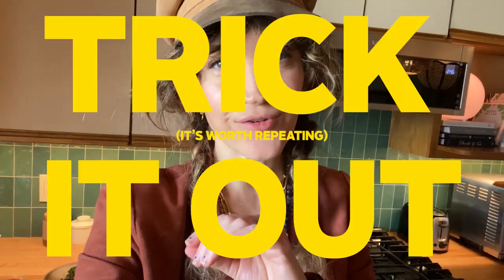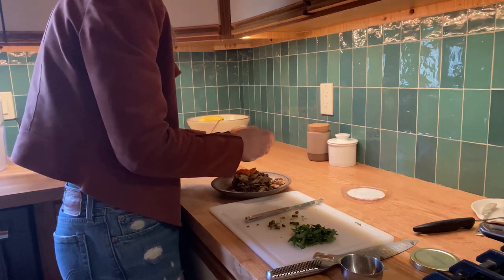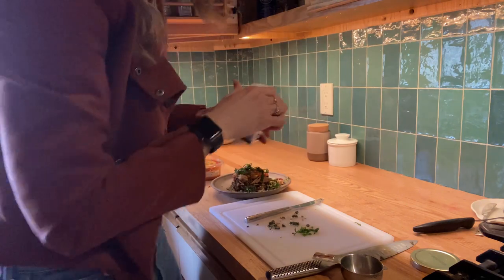I have learned that the secret with cooking is to just trick it out, which means put everything you can on top of your food and it'll probably taste good.